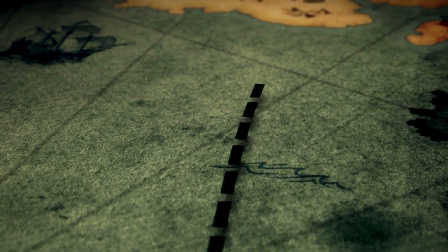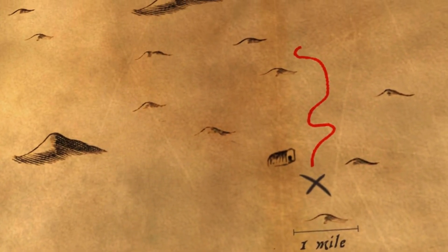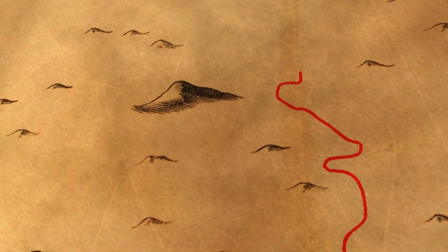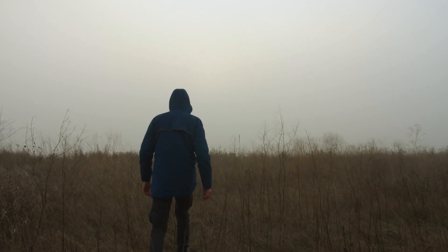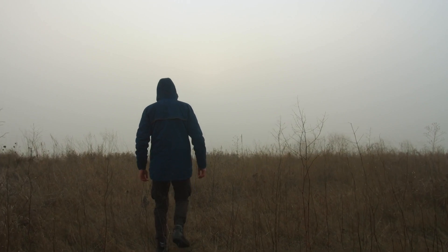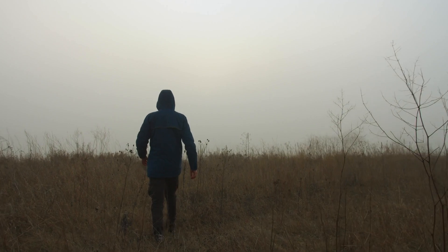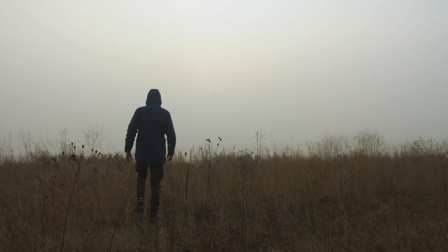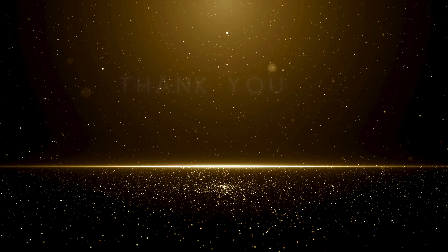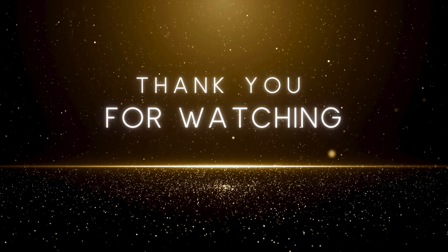That's it for this episode, and I hope it helps you with your next treasure hunting adventure. Whether you're just starting out or you've been searching for gold for years, these locations and techniques should give you a solid starting point. If you've had success finding gold in Ohio, I'd love to hear about it in the comments. If you enjoy tales of hidden history, lost treasures, and the land's mysteries, be sure to like and subscribe. There's always more to discover. Until next time, happy hunting!